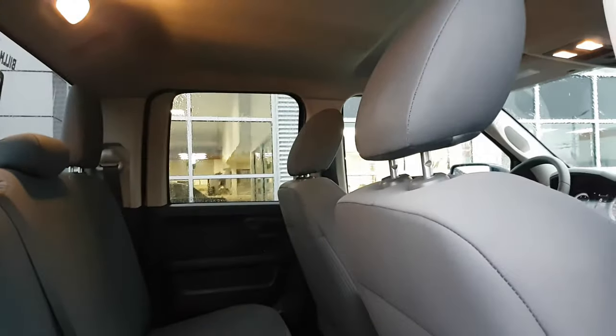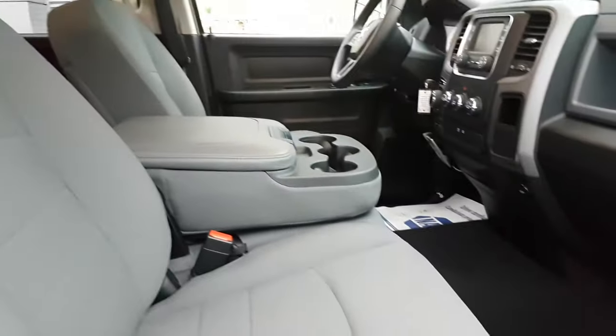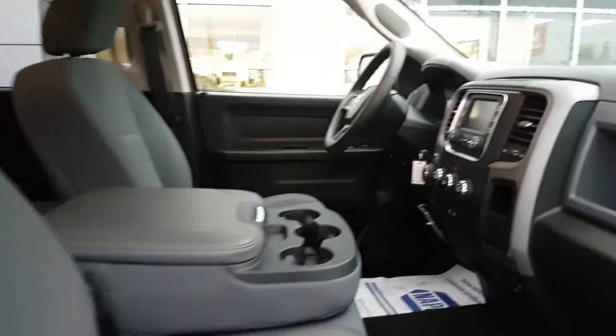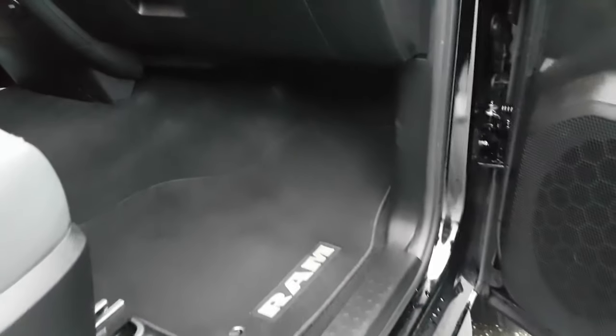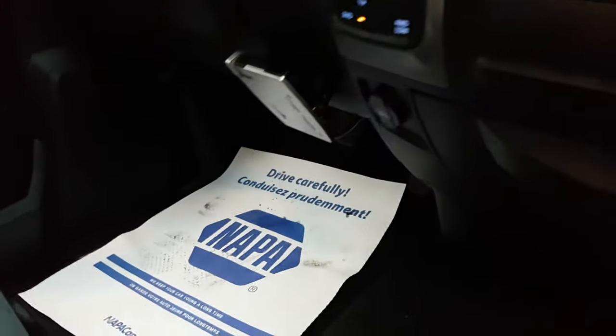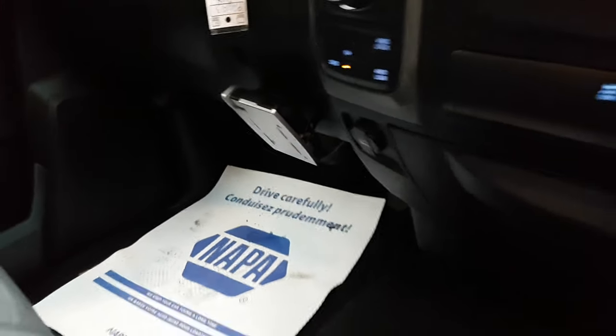No major dents or dings. The rear door opens to nearly a full 90-degree angle. There is an aftermarket trailer brake controller installed.